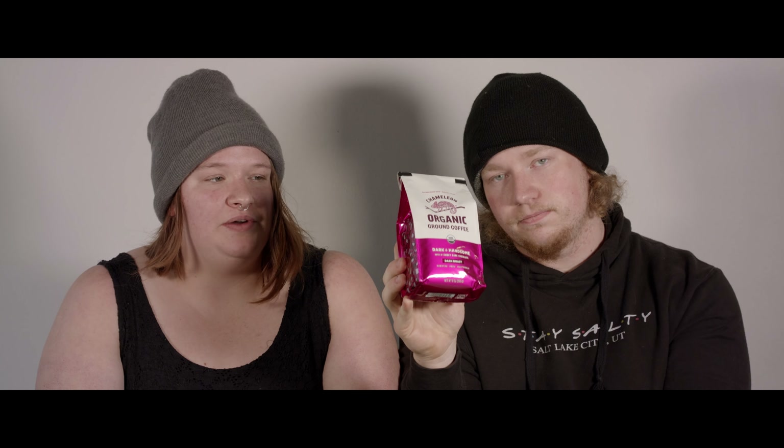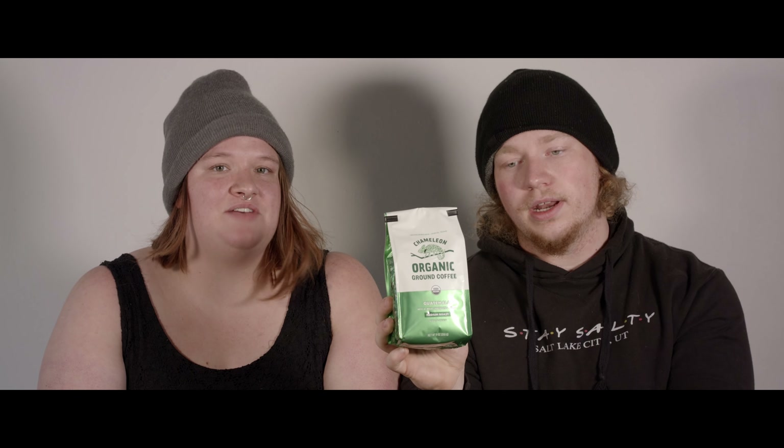This one tastes sour, almost, in my opinion. Well, it is citrusy. I do get that — I think it naturally has a lighter taste being a medium roast versus our dark roast. What would you rate this one? I'd probably rate the first one as like a 5.5 out of 10. I think I'd give it a solid 6 out of 10. And for the Guatemala — I'd give it a 7. I'm going to give it a 4 out of 10 — I didn't like it at all.